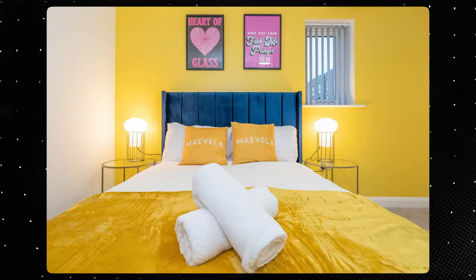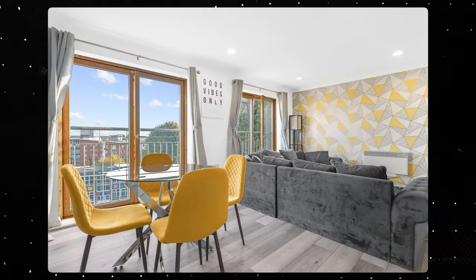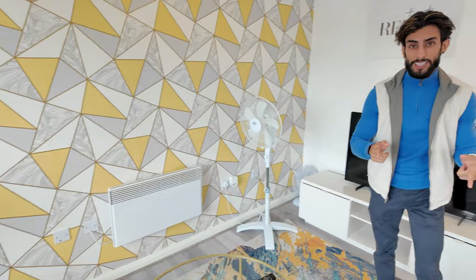Hey guys, welcome to another property tour. This one is in Birmingham and it's a two-bedroom. I literally love my two beds — they work so well for Airbnb and serviced accommodation. Let's start with the living room because we're here.